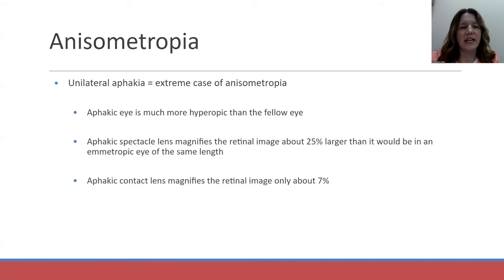Unilateral aphakia is the most extreme case of anisometropia. The aphakic eye is much more hyperopic than the fellow eye. An aphakic spectacle lens magnifies the retinal image by about 25% larger than it would be in an emmetropic eye of the same length, whereas the aphakic contact lens only magnifies the retinal image by 7%. So that's why it's a better option.